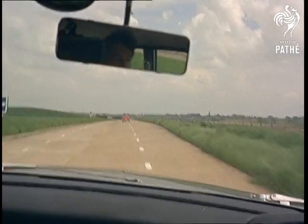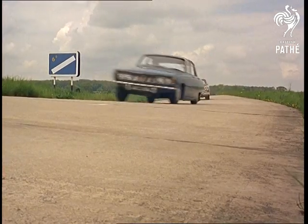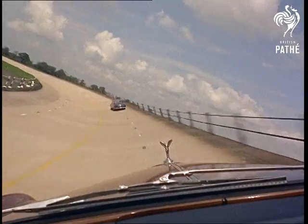High-speed performance is what the manufacturers want to know about, because it's then that a car really comes into its own, or maybe shows its faults. There's three miles of high-speed closed circuit, and in the fast lane, they can top the 150-mile-an-hour mark.